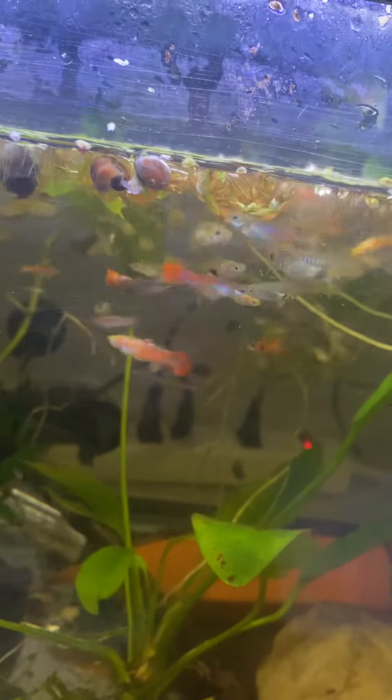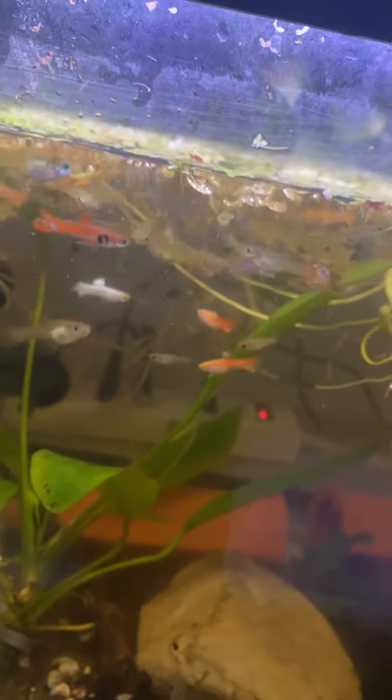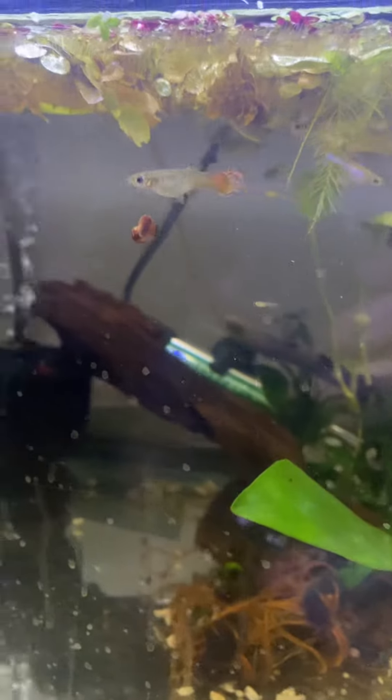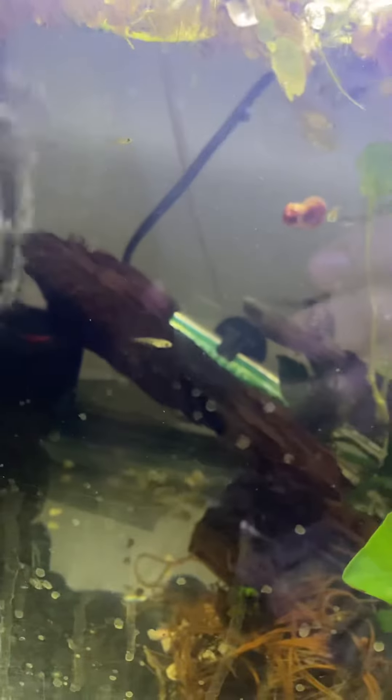They don't need to be fed a lot. If you ever have days where you're traveling or have to go somewhere for a few days, they'll be fine. You don't want to do that too often if you want your colony to grow more, but they're pretty low-maintenance.